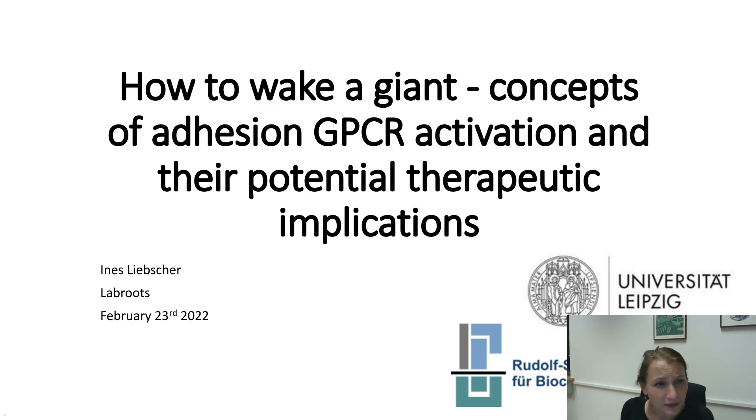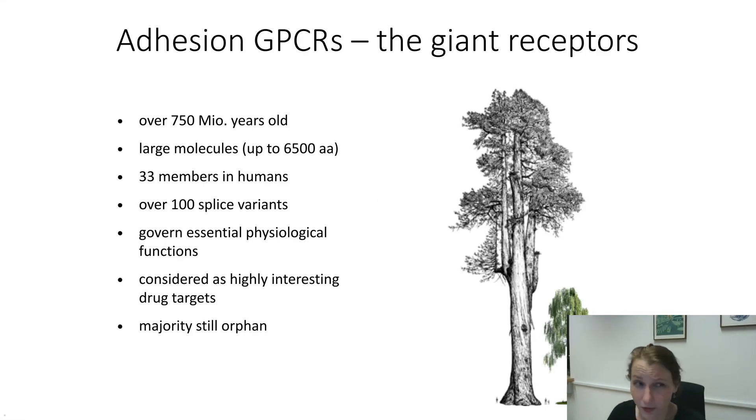So today we'll be talking about giants — we're not talking small, we're talking really big molecules. These big molecules can be somehow compared to sequoia trees compared to other normal trees, because adhesion GPCRs are very large. They can be up to 6500 amino acids, while an average receptor like other GPCRs is approximately 400 amino acids. So you see, there's quite a distinction in that.